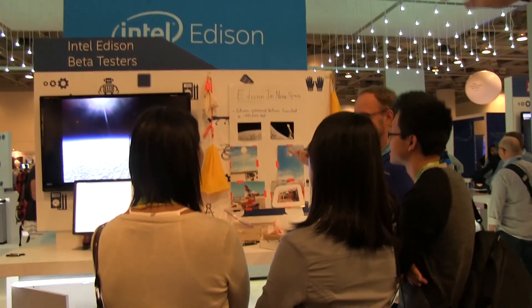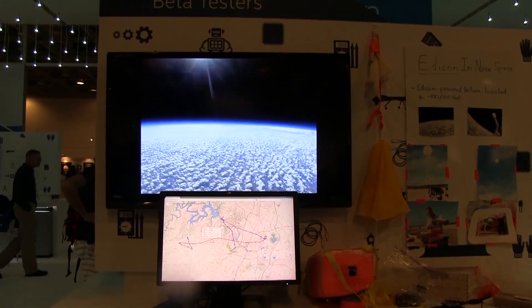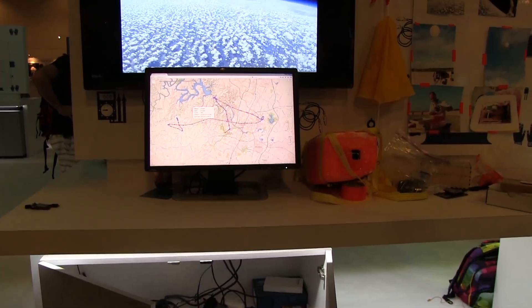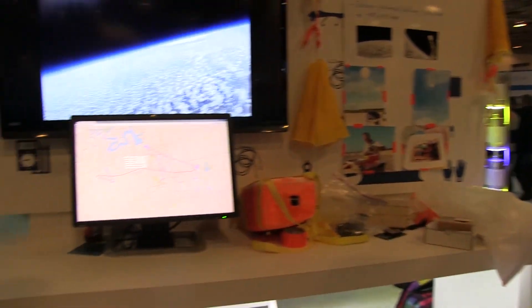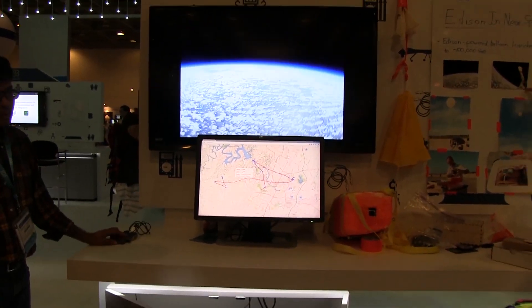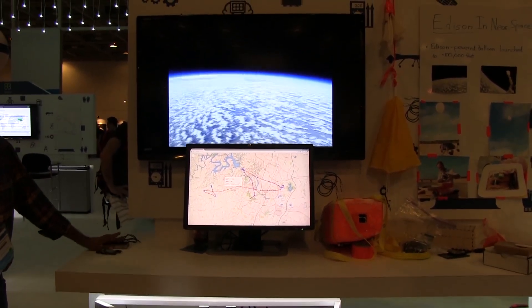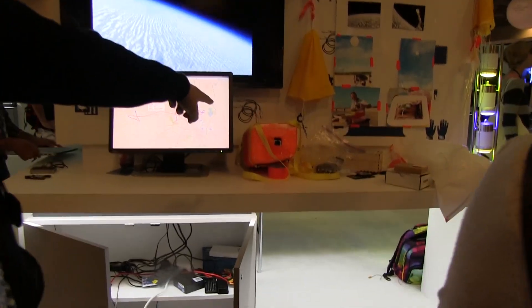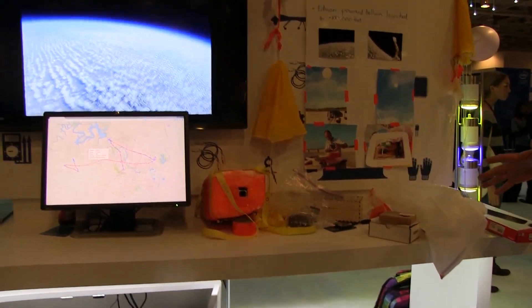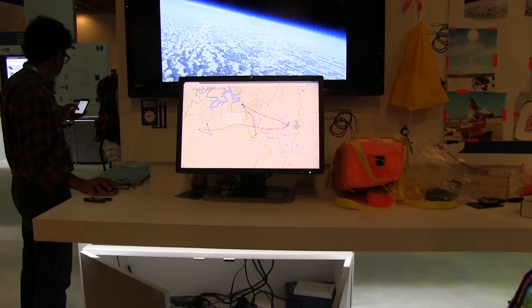Next up: Edison in space! An Edison-powered balloon was launched to a hundred thousand feet. Look at this video — you can see the geolocation being recorded. It looks like it's coming back down now, possibly facing some thunderstorms up there — maybe even the stratosphere. They're using a GoPro for the video, and the balloon collects a lot of sensor data all connected to the Edison motherboard.